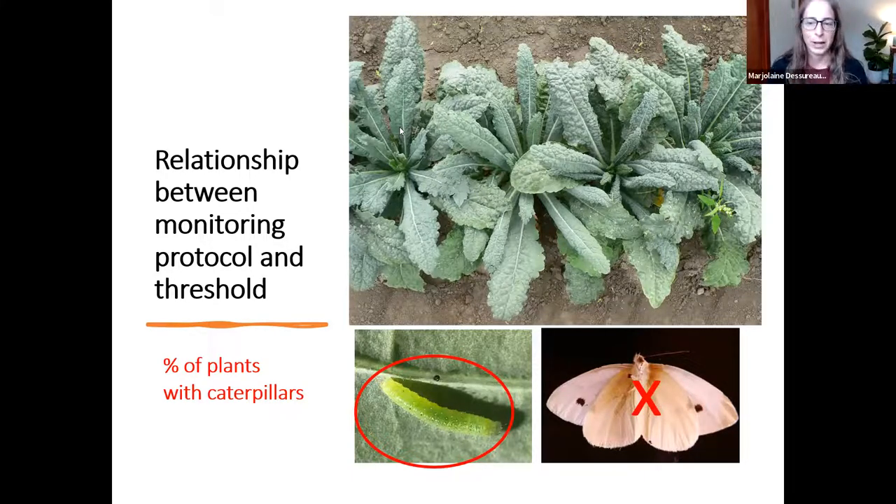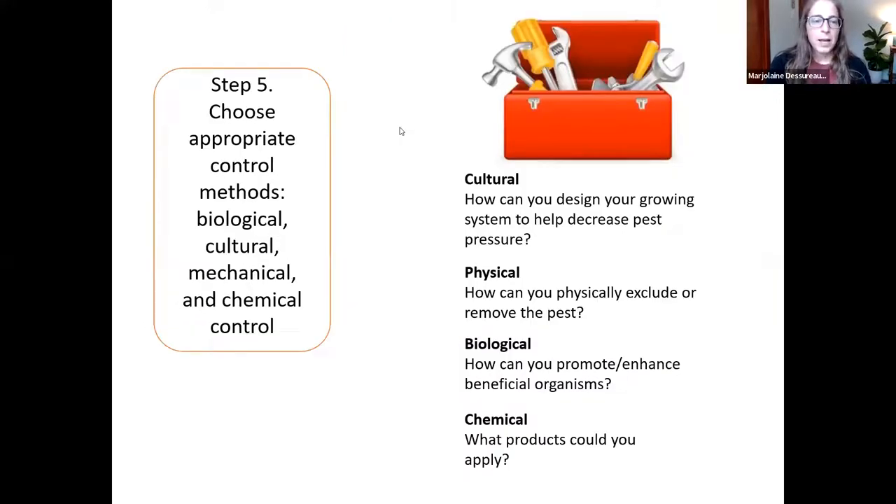Step 5 is to choose appropriate control methods. There's no silver bullet in integrated pest management — we want to use as many tools as possible. This is where the toolbox analogy comes in: cultural controls — how can you design your growing system to decrease pest pressure; physical controls — how can you physically exclude or remove pests; biological controls — how can you promote natural beneficial organisms or augment them by adding more; and chemical controls — what products could you use. We'll focus on this in the last activity as well.